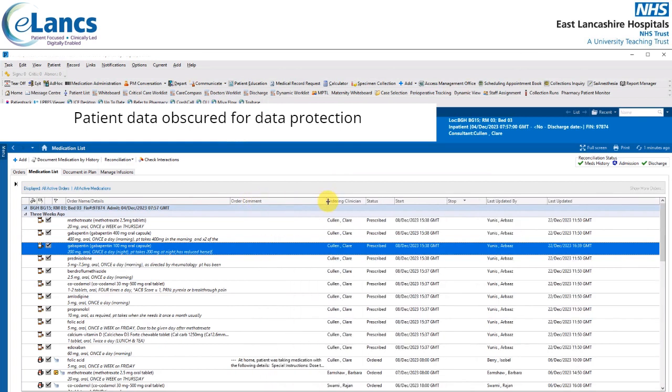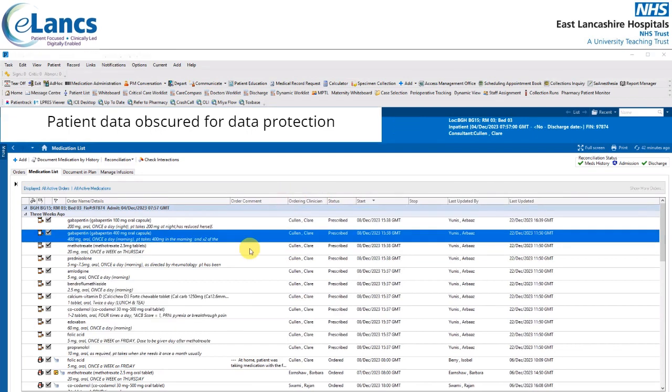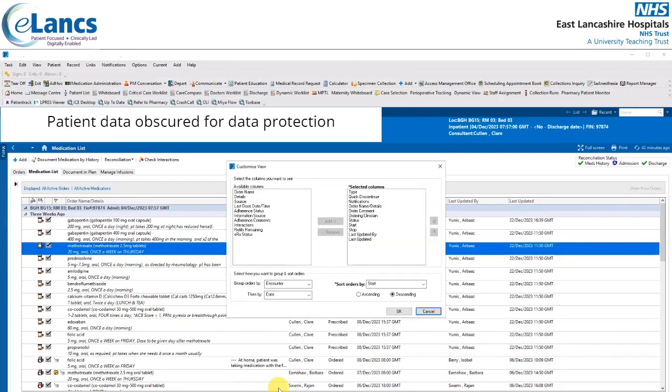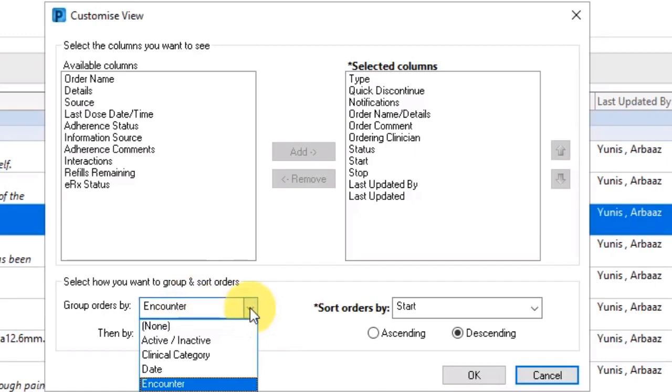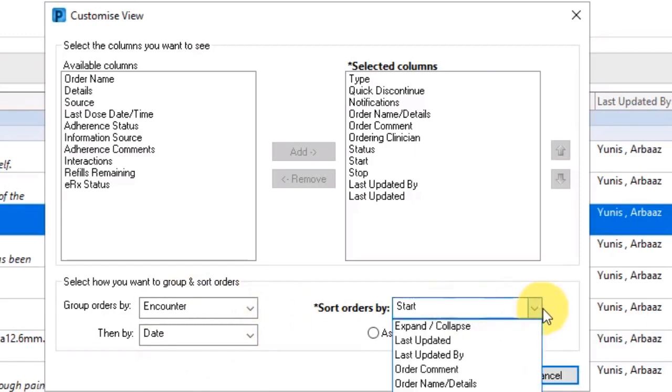Columns can be widened by hovering in the column border area and dragging left or right accordingly. In the customised view, you can also group orders by different options. The default is group orders by encounter and then date, but these can be changed using the dropdowns, as can sorting orders by a different option.